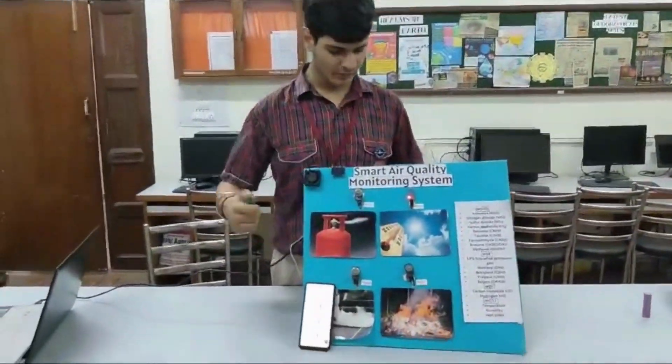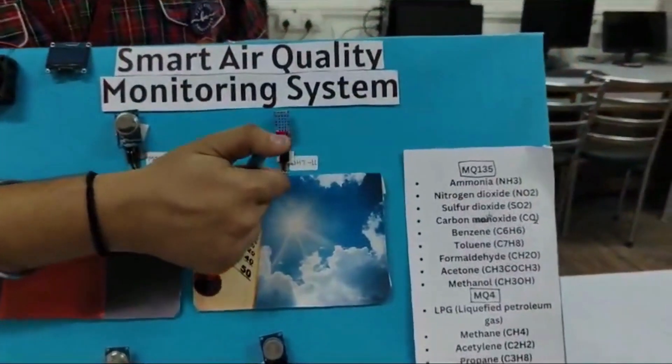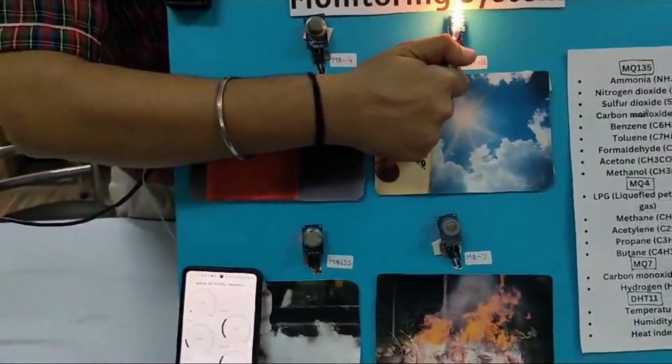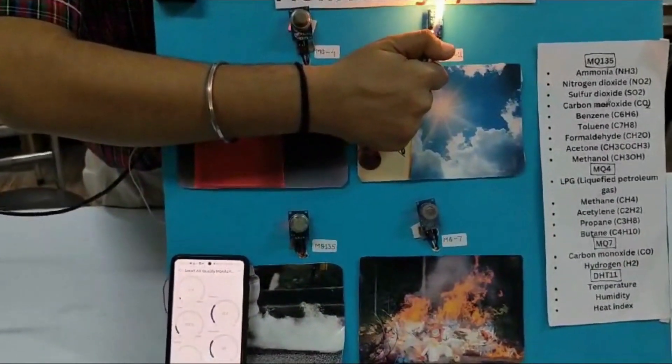This is our short demo of the product. Here we will increase the temperature on the DHT11 sensor. As you can see on the screen, the temperature is increasing. Once the temperature threshold is reached, the fan has turned on and a buzzer has gone off.